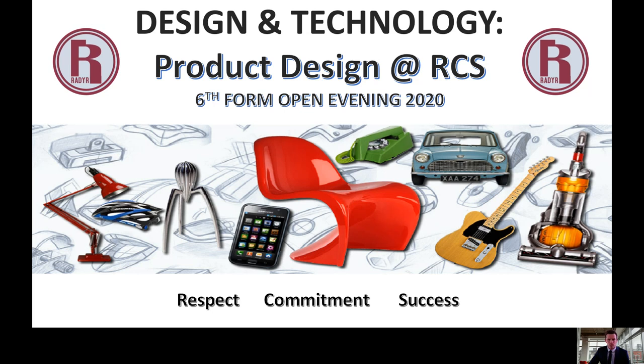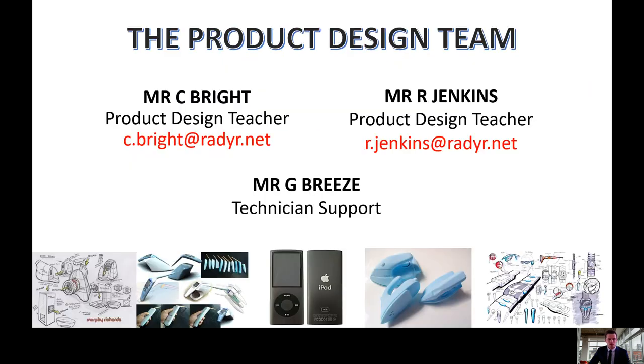Hello and welcome to the Design and Technology Product Design 6th Form presentation. I'm Mr Bright and I teach the A Level Product Design course alongside Mr Jenkins and our full-time support technician Mr Breeze. If you require any further information regarding the course, please don't hesitate to contact either myself or Mr Jenkins.